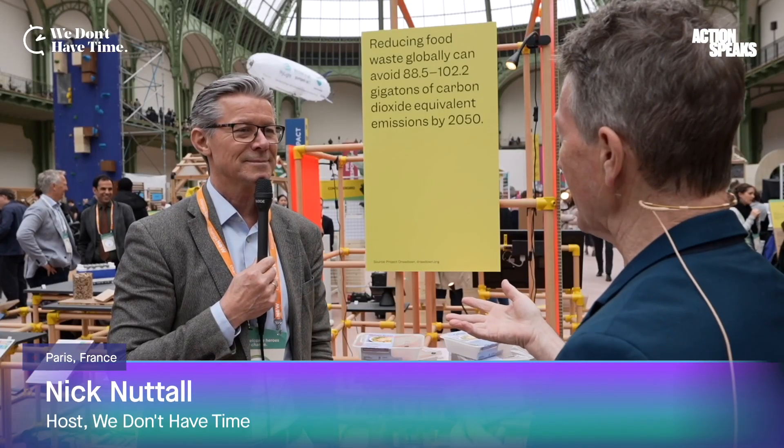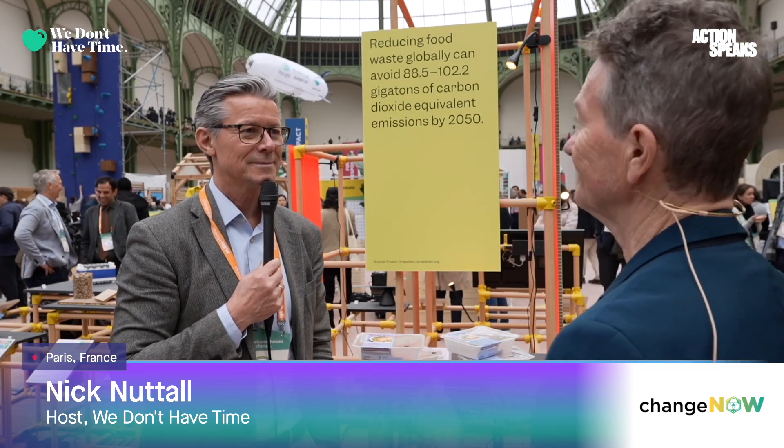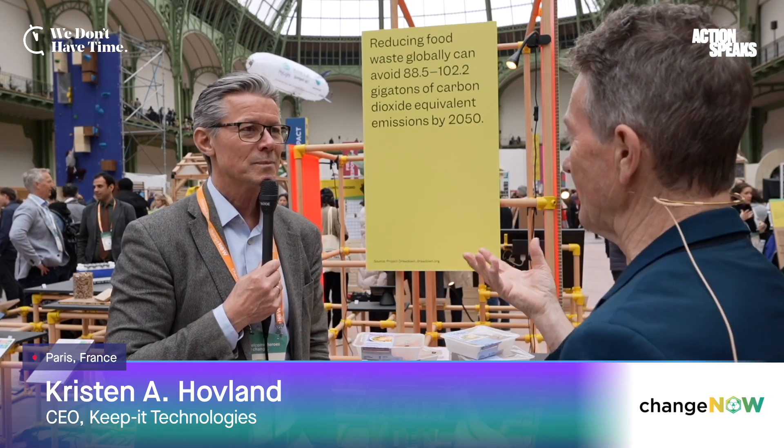We have another wonderful guest with us here at Change Now. Could you say who you are and who you're representing? Yes, thank you for having me. I'm Kristen Hovland, I'm the CEO of Kipit Technologies. And you're based in Norway? We're based in Norway, yes, that's correct. So tell us briefly, what is your solution to a climate crisis type issue?